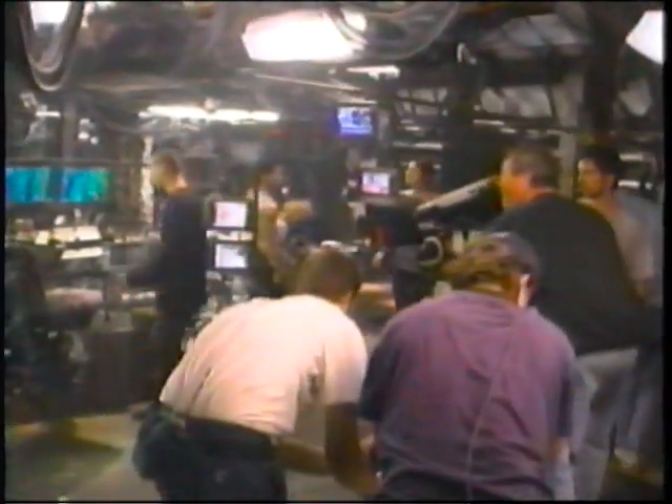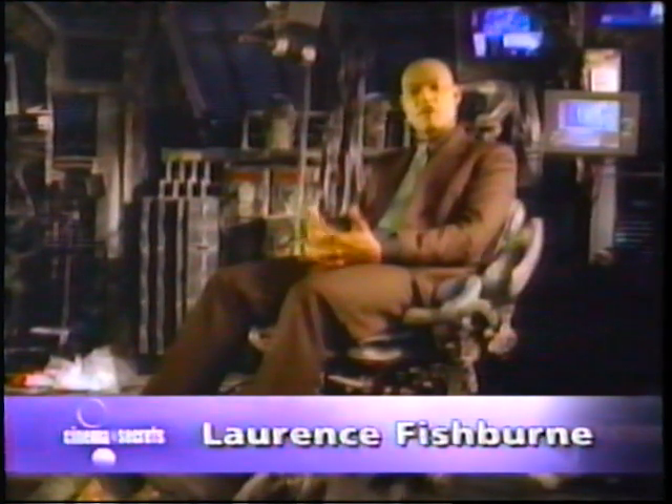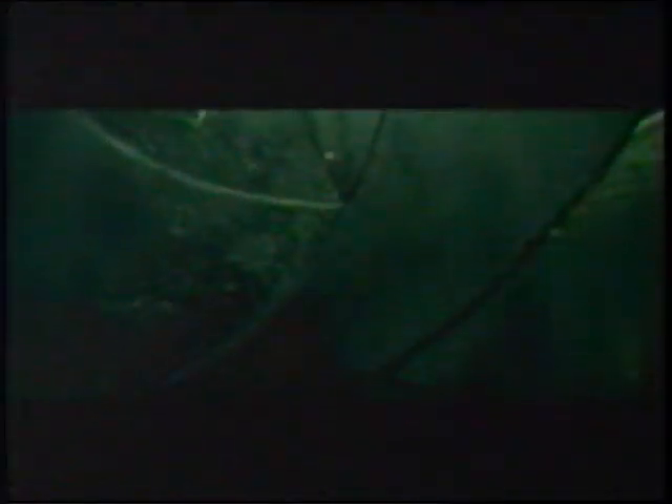Starring Keanu Reeves, the film was written and directed by two former comic book writers, Larry and Andy Wachowski. In their vision of the future, human civilization has been destroyed. Earth is ruled by intelligent robots who use human beings as a source of electrical power. We live in a world that is dominated and run by computers, and human beings are used as batteries. It was a really frightening concept.